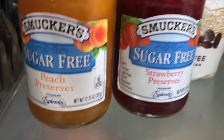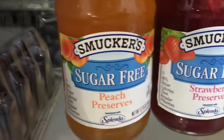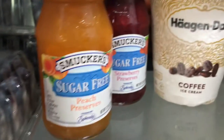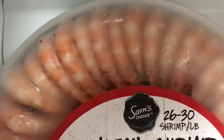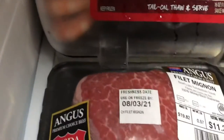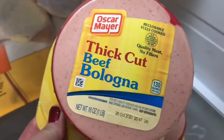I got Smucker's sugar-free peach preserves and Smucker's sugar-free strawberry preserves — both for my husband since he likes peanut butter and jelly sandwiches. I also got cocktail shrimp with sauce, cooked and peeled — they look pretty big; I was thinking they were the jumbo ones. And I got two filet mignons, one package of bone-in skin-on chicken thighs, and two packages of thick-cut beef bologna.